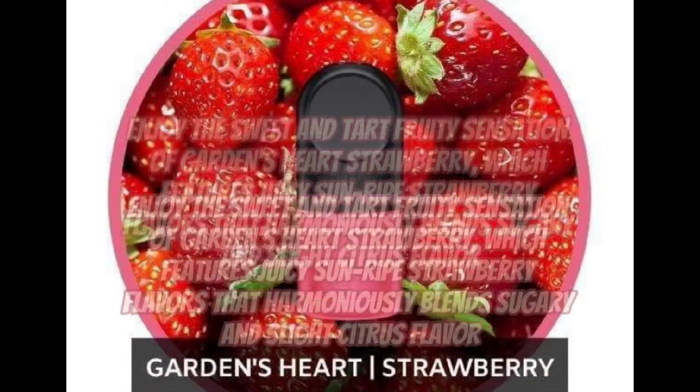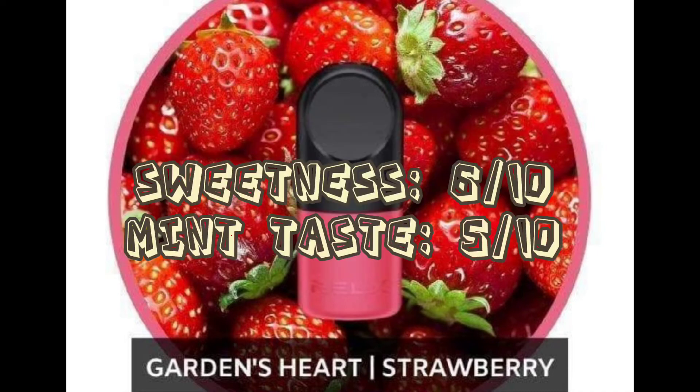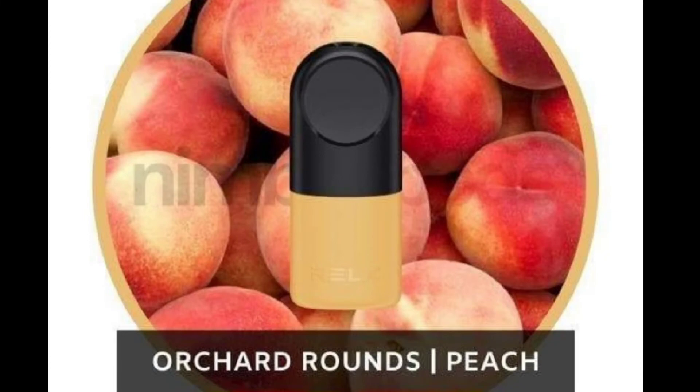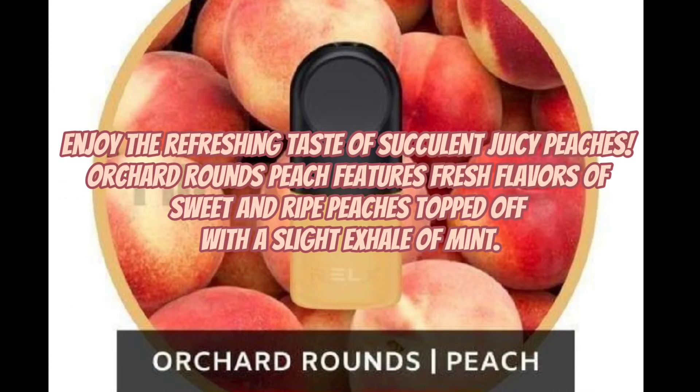Enjoy the sweet and tart fruity sensation of Garden's Heart Strawberry, which features juicy sun-ripe strawberry flavors that harmoniously blend sugary and slight citrus flavor. Enjoy the refreshing taste of succulent, juicy peaches. Orchard Rounds Peach features fresh flavors of sweet and ripe peaches topped off with a slight exhale of mint.